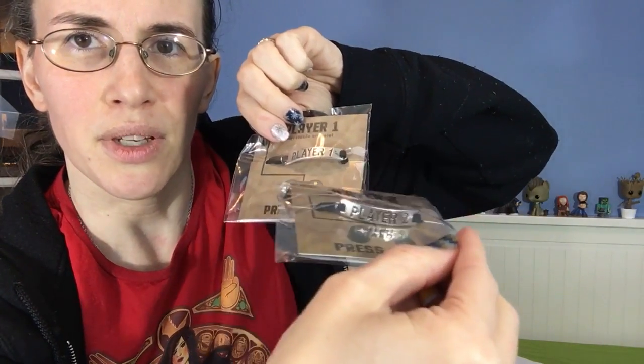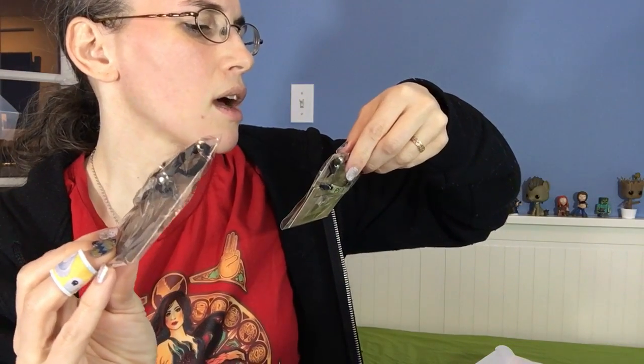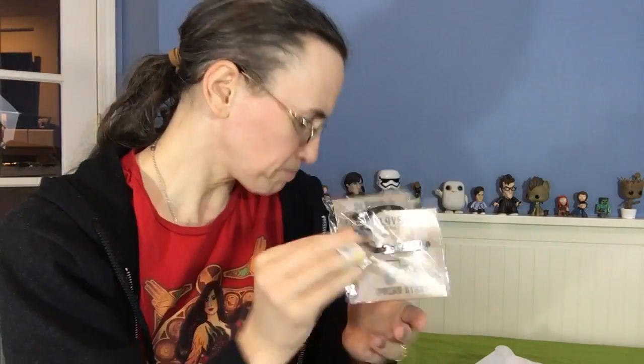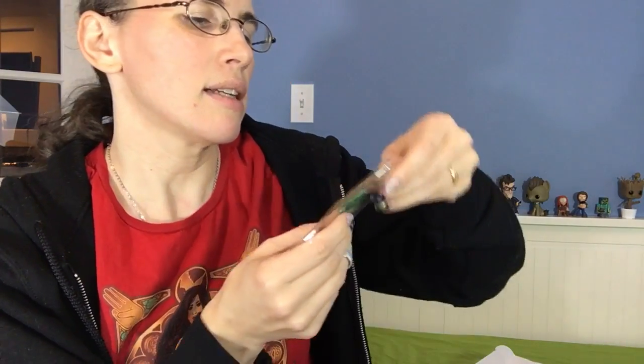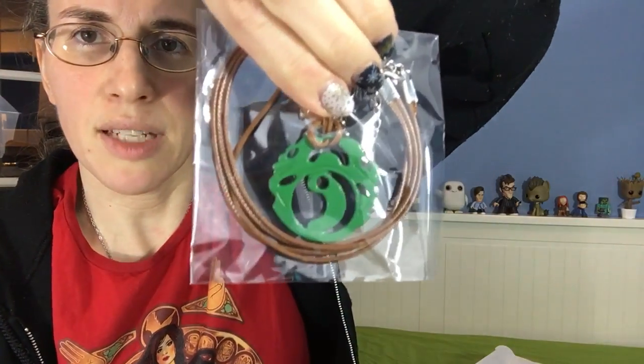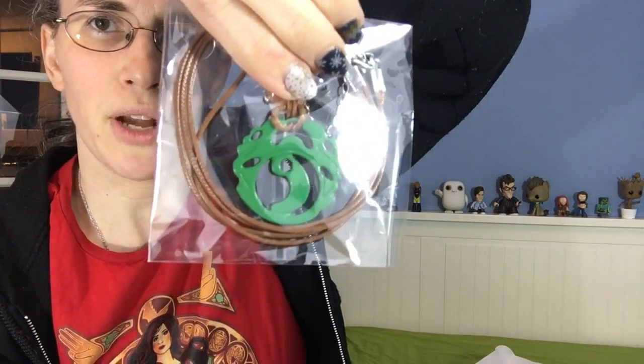There are three more things. There are Player One and Player Two bracelets — necklaces — an adjustable bracelet, perfect for a geeky pair: his and hers, sisters, best friends. Kind of interesting. And then the last item is this necklace — my Tomb Raider knowledge is a little rusty, but I think that is from something Tomb Raider-y.